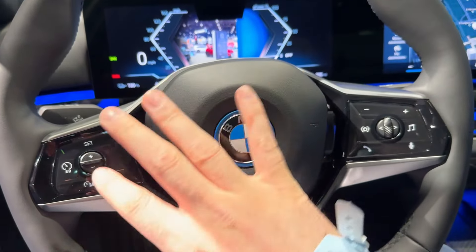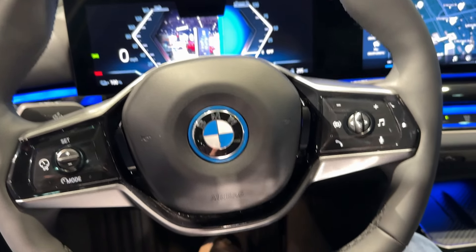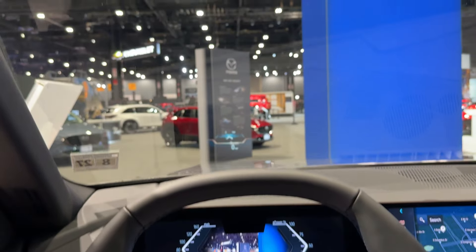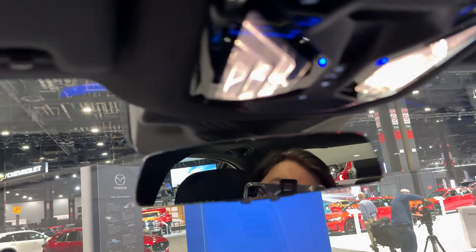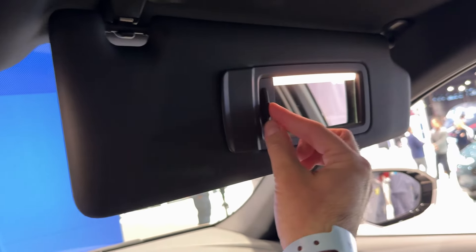Now let me show you the trunk. If I press this, the electric tailgate opens and we have a lot of room in here. I can also show you the additional room here, and then the hooks for your shopping bags — definitely a practical vehicle.